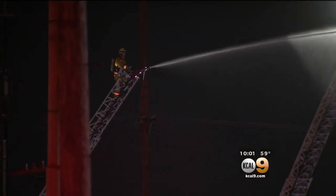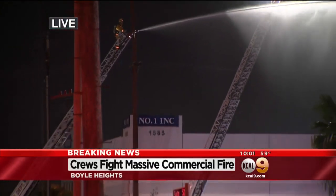Fortunately, we're told no one was injured in this fire or fighting this fire, and of course the cause of it is under investigation. Back to you in the studio.